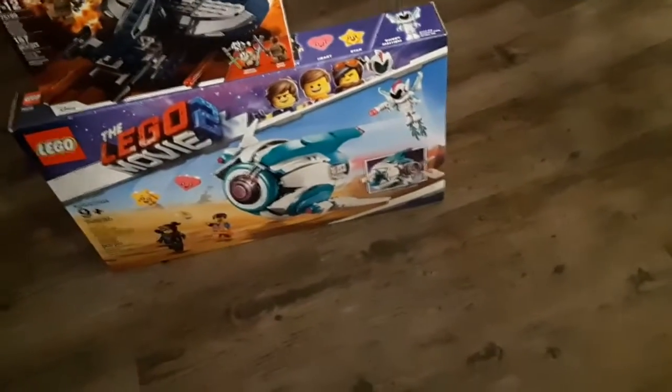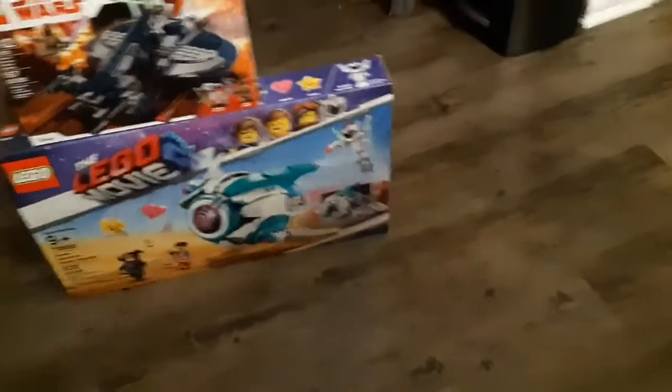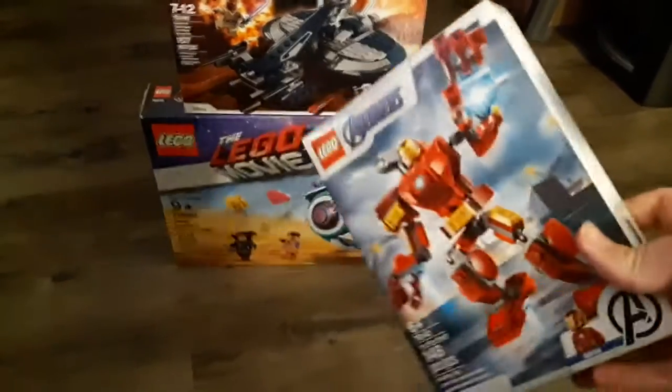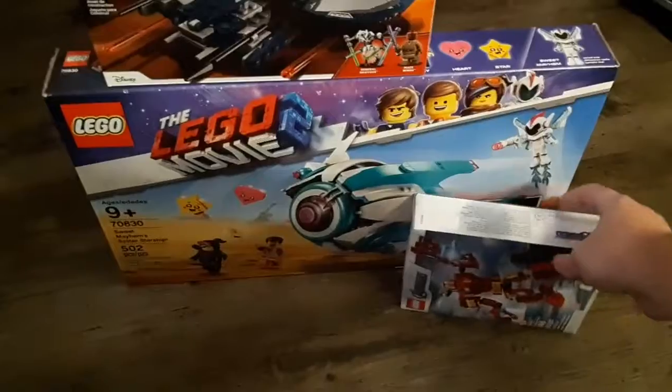When it comes to new sets, first of all, I got the Iron Man Mech from the Avengers line. I'll put that there because it's already opened.